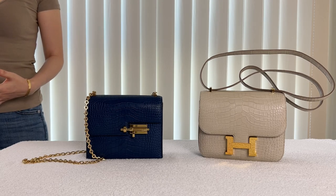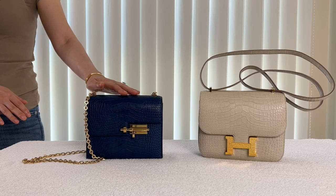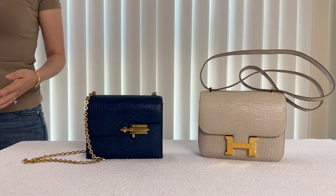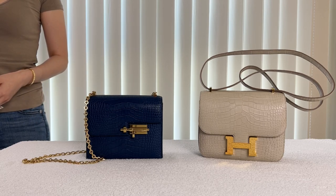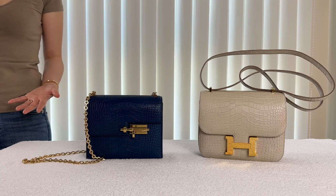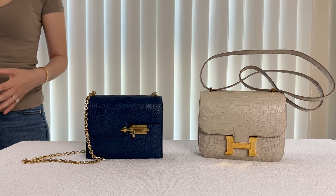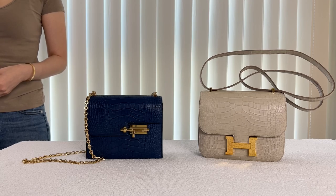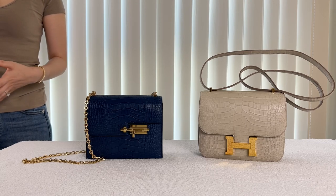Of all my Hermes bags, the most used is the Berú chain mini bag and the least used is the Constance 18 — maybe it's due to color. With the blue one, I carry it everywhere, from a fancy night out to a quick errand in my sweats, and no one really knows it's Hermes, so I carry it with ease. With the Biton Constance, I try not to carry it with darker clothes, especially blue jeans, because I don't want to worry about color transfer. And it is a really expensive bag.